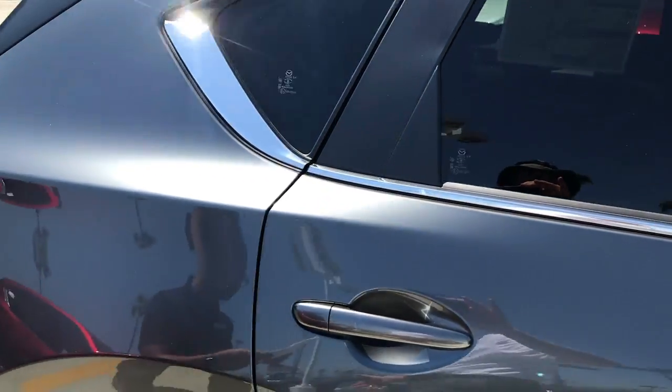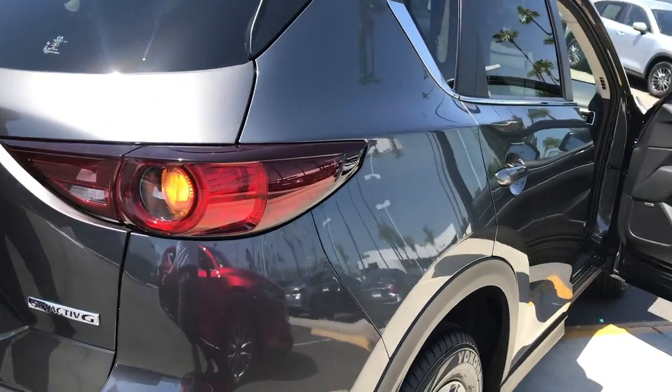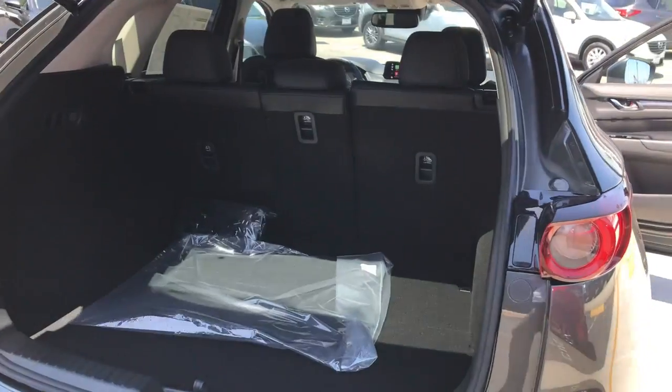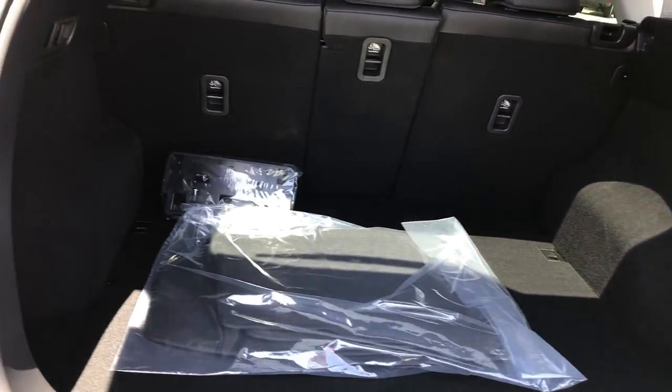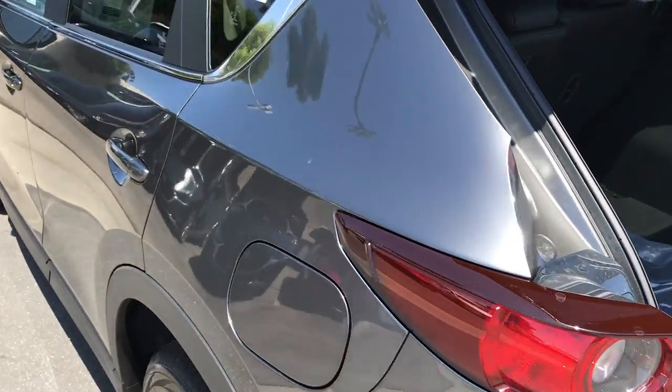Moving around to the back, there's a power liftgate to access over 30 cubic feet — enough space to seat five people comfortably. There's also a backup camera, just one of the many safety features in this IIHS top safety pick.